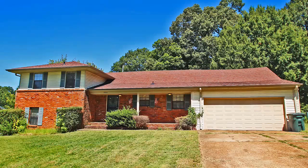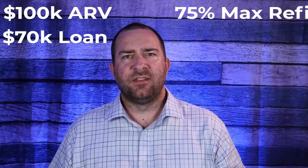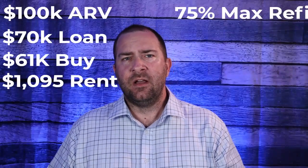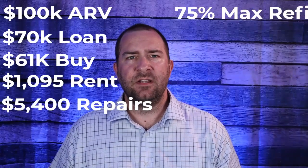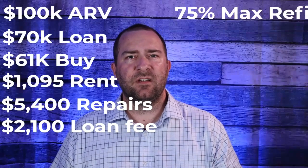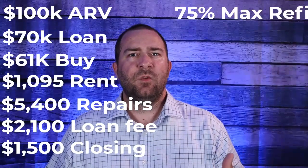Here's an example using a real property I own in Memphis. When I found this home, I determined it was worth around $100,000. My private lender loaned me $70,000 — 70% of the value — to cover everything. I left a 5% cushion to factor in refinance costs on the back end, since I could only refinance at 75% of the after repair value. I purchased the home for $61,000 with a tenant already in place paying $1,095 per month. The home needed about $5,400 in cosmetic repairs, loan origination fees were $2,100 (3% of the loan), and closing costs were around $1,500. My private loan covered all of this — what I call a zero-down deal.